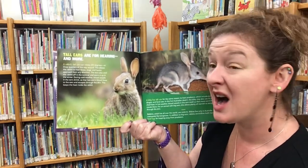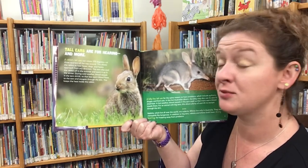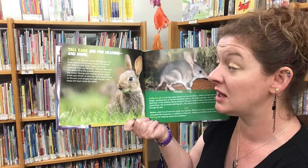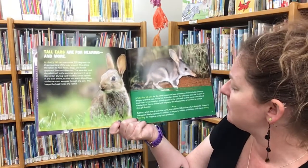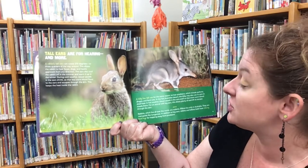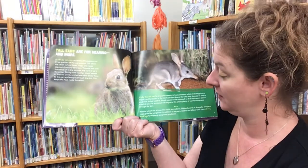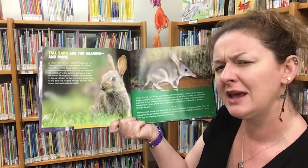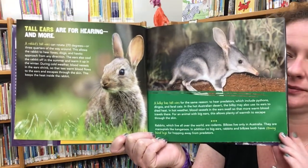Tall ears are for hearing and more. A rabbit's tall ears can rotate 270 degrees, allowing it to hear foxes, dogs, and hawks approach from any direction. The ears also cool the rabbit off in summer and warm it up in winter — during cold weather, blood vessels in the ears shrink so less warm blood flows there. A bilby has tall ears for the same reason, to hear predators including pythons, dingoes, and feral cats, and in the hot Australian desert may also use its ears to shed heat. Rabbits are rodents, while bilbies live only in Australia and are marsupials like kangaroos. Both have strong hind legs for hopping away from predators.